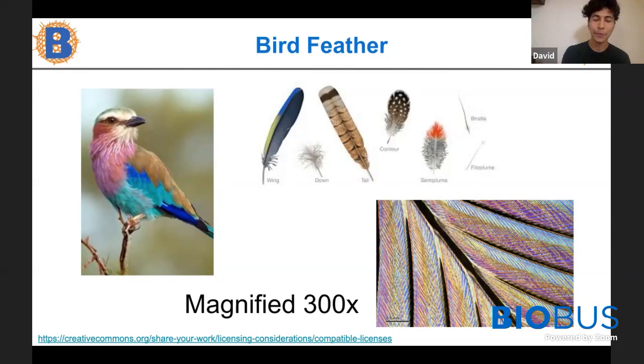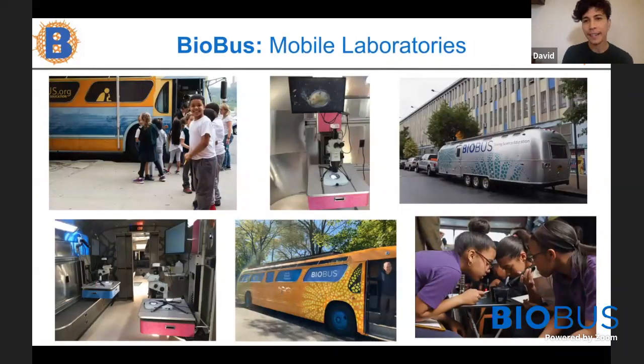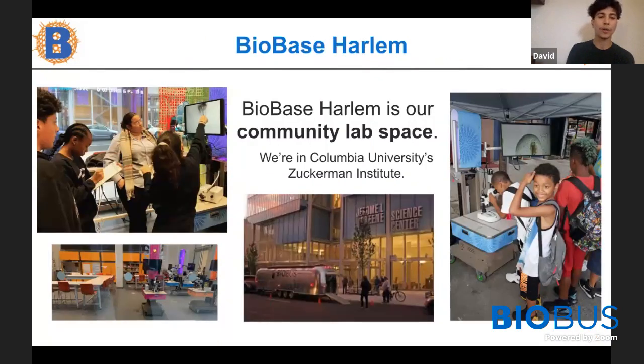We here at BioBus love to use microscopes. If you don't know what BioBus is, we're an education non-profit that builds scientific community by bringing research scientists and students together to discover, explore, and pursue science. We're based in New York City where we operate two mobile laboratories, and we also have one state-of-the-art community laboratory called the BioBase in Harlem off the One Train.